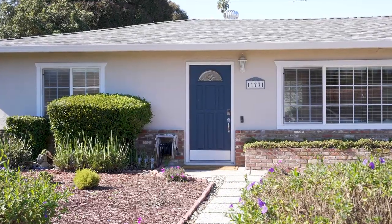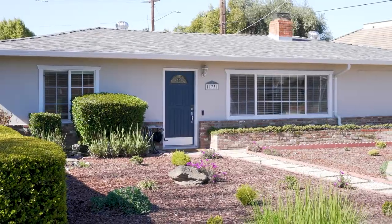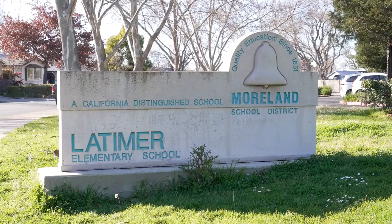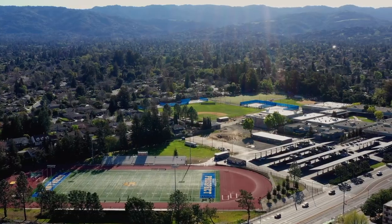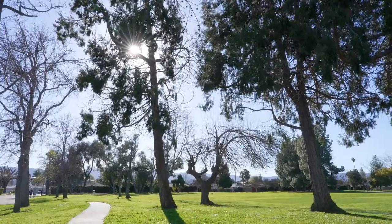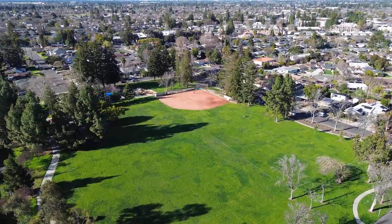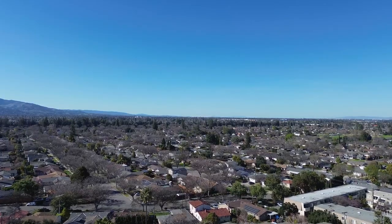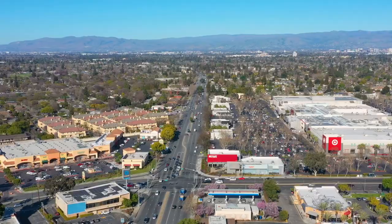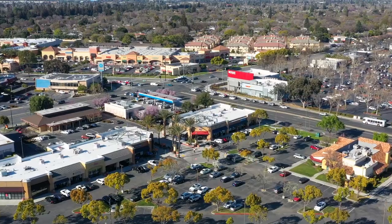Not only is 11731 Southwood Drive fantastic both inside and out, you could not ask for a more convenient location. The award-winning schools are Latimer for K-8 and Prospect High School, both less than five minutes from the home. You are only a six-minute walk away from the playground, basketball courts, and baseball diamond at Hathaway Park. Just down the road is all the shopping and restaurants of the Westgate Center, and just across from Westgate are the movie theaters, shops, and restaurants of El Paseo de Saratoga.